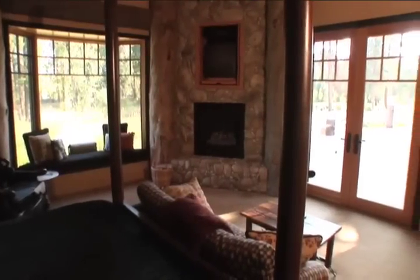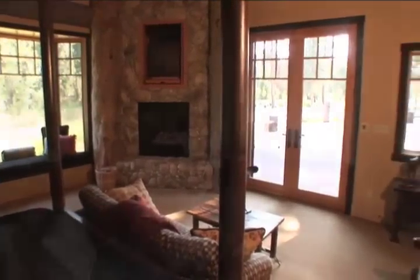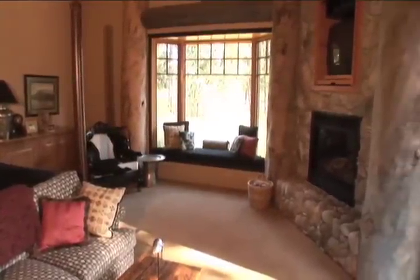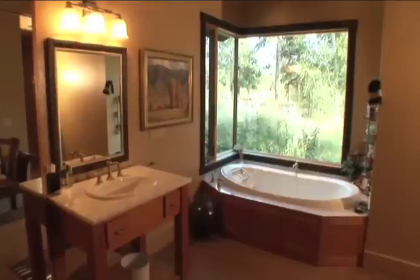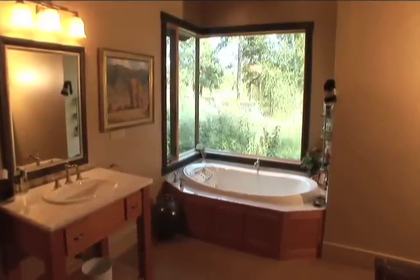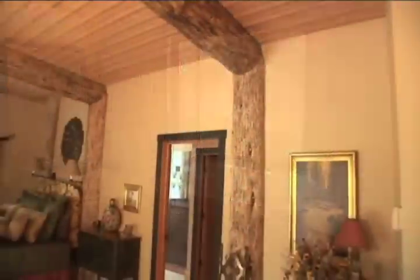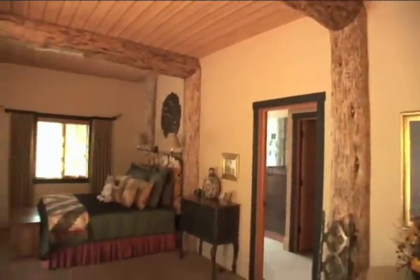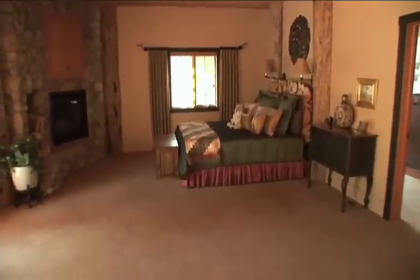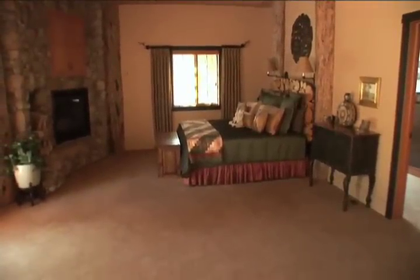Welcome to your master suite, where you'll wake up to views of ponds, abundant wildlife, large pine groves, and the impressive Bitterroot Mountains. The oversized master bath features a full-length mirror medicine cabinet, spa tub, and waterfall shower head. Two well-appointed guest suites assure that your company will feel pampered and have all the privacy they desire.